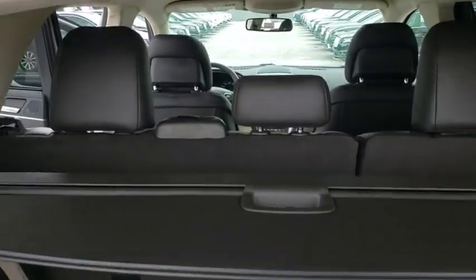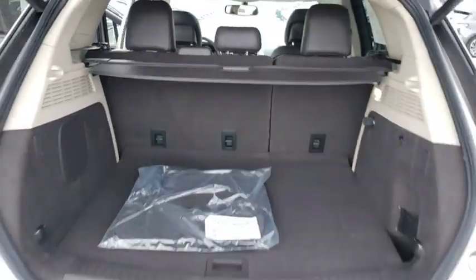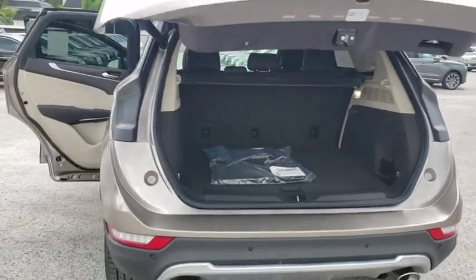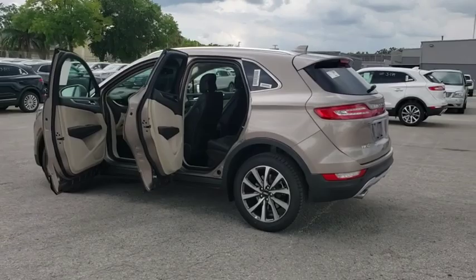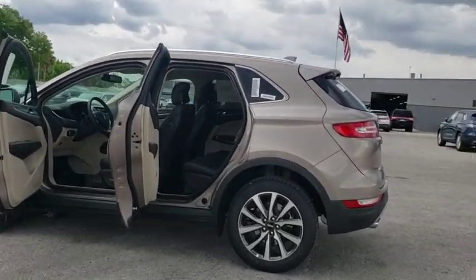Backup camera, anti-lock braking system, power liftgate, navigation system, steering wheel audio controls, keyless entry, stability control, traction control, power passenger seat, remote engine start, Bluetooth.